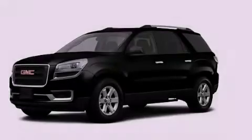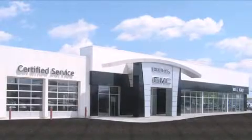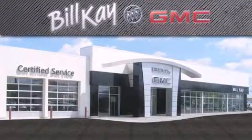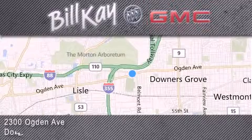Contact us today to arrange your test drive. Come see how little you pay when you buy from Bill K. For additional information, please visit our website, give us a call, or stop by our dealership. We look forward to serving you.